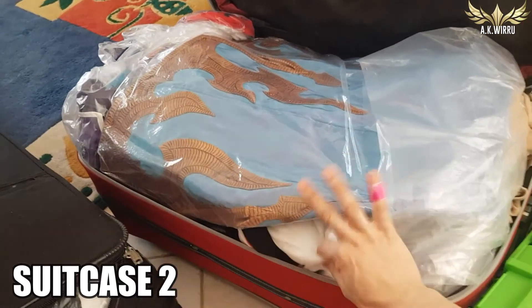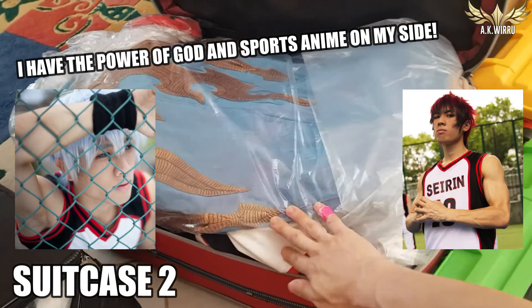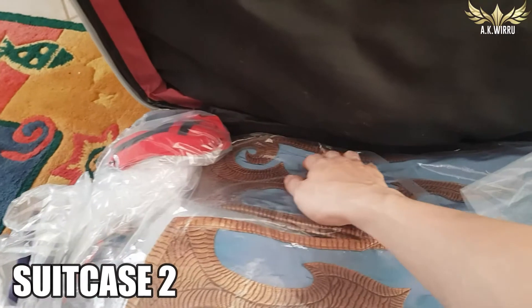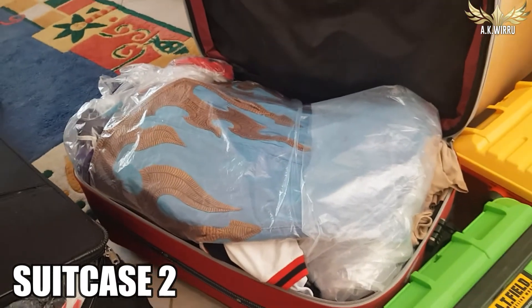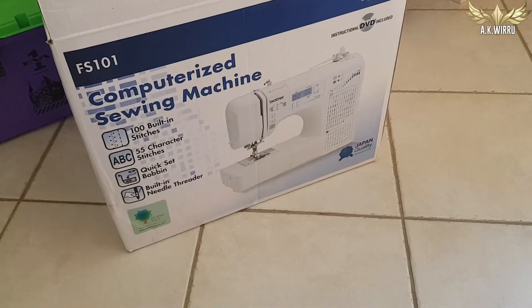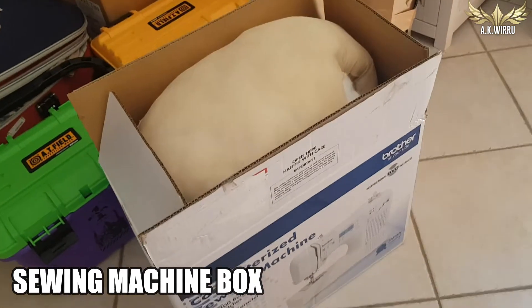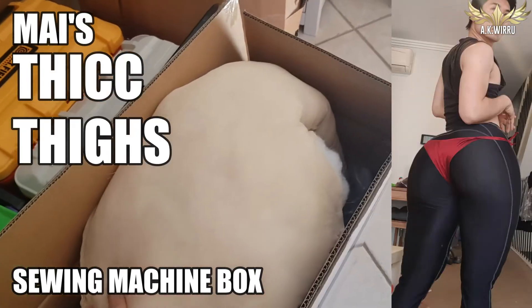The second suitcase is protected by sports anime — this is Kuroko and Taiga from Kuroko no Basuke — and all the corners are just protected by more fabric costumes. So this is a very compressed fabric costume suitcase. Next is my trusty Brother sewing machine that will come with me as well, and it's protected by my thick thighs.